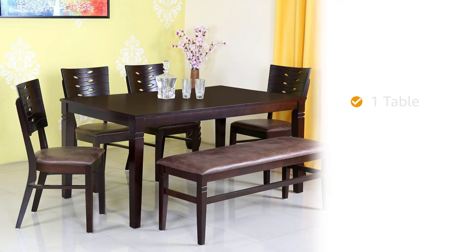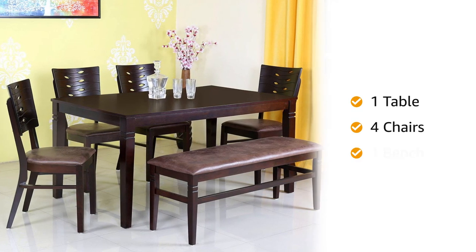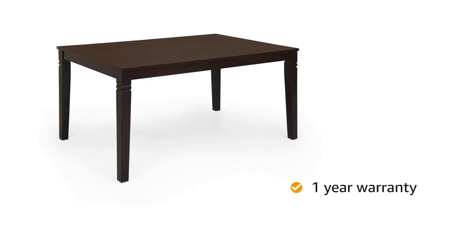Inside the box, you will find one table, four chairs, and one bench. This product comes with one year of warranty.